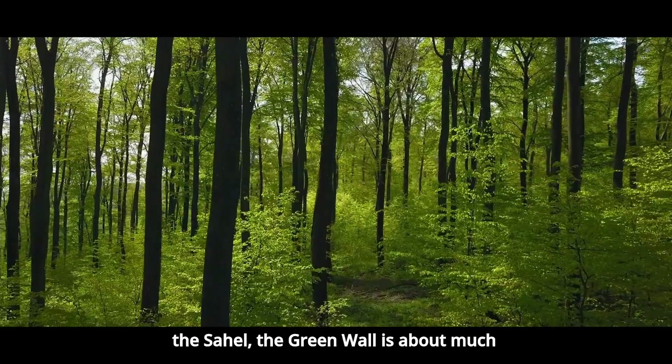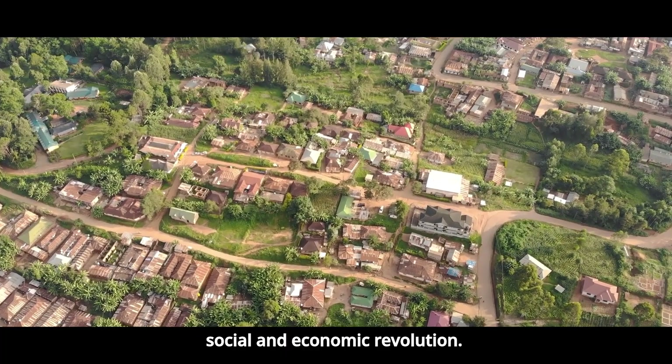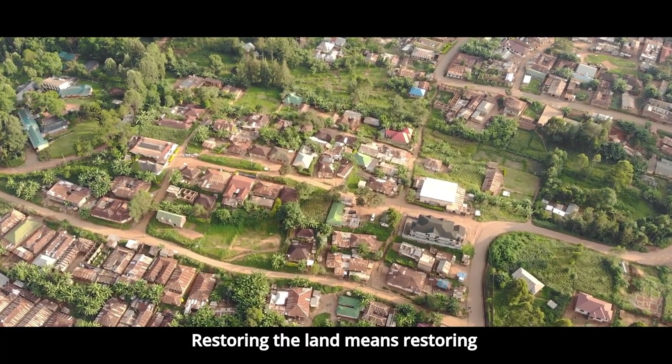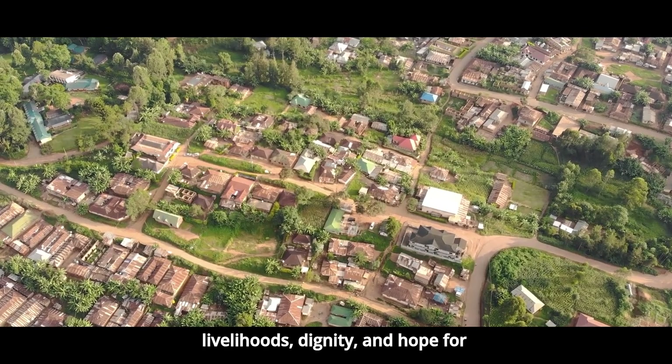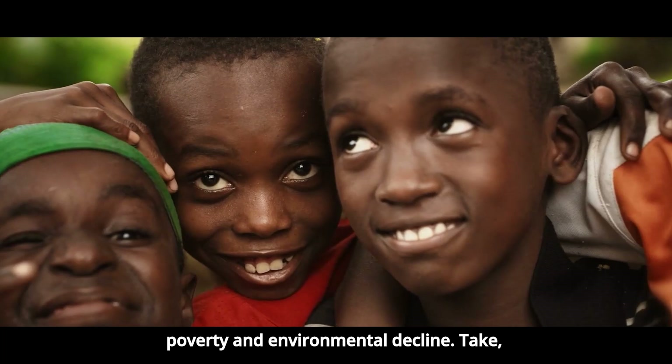In the Sahel, the Green Wall is about much more than ecological restoration. It's a social and economic revolution. Restoring the land means restoring livelihoods, dignity, and hope for communities that have long suffered from poverty and environmental decline.